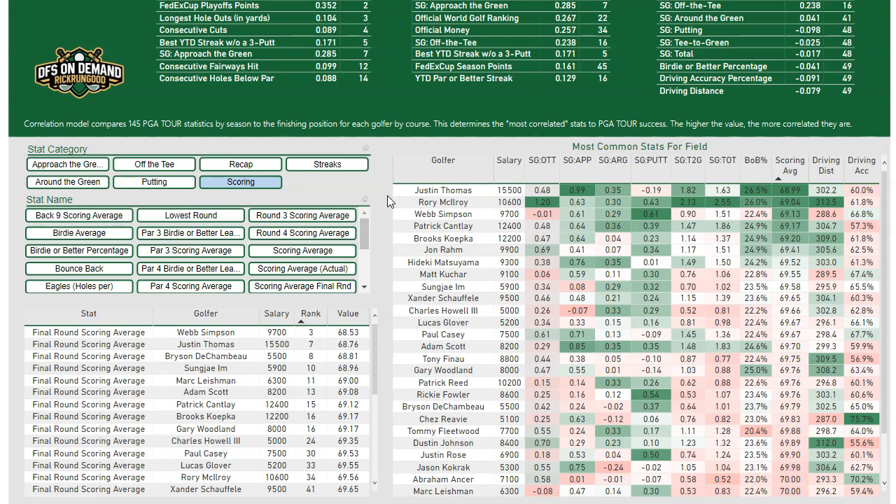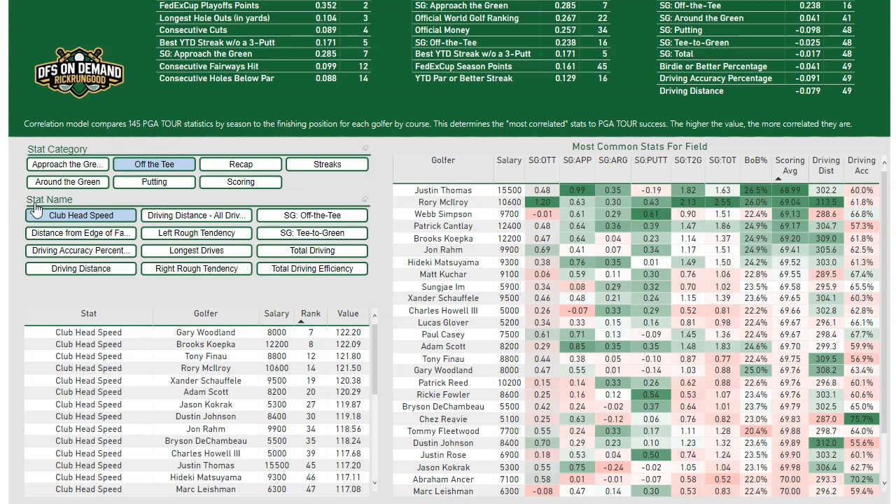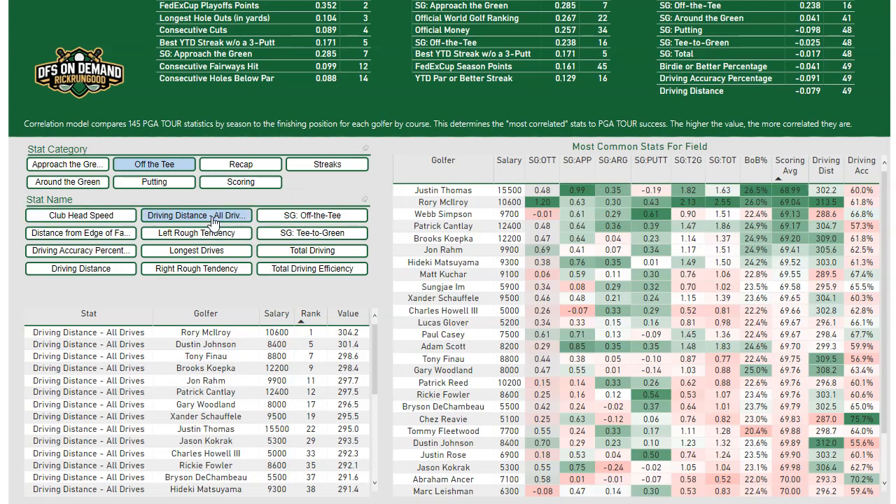I tried to make this as simple as possible because there are so many stats, and a lot of them are similarly named or overlap a little bit. First, start with the stat category. If I only want to see off the tee stats, I click 'off the tee,' and then my stats down here change to clubhead speed, driving distance, Strokes Gained Off the Tee, et cetera. If I click 'driving distance on all drives,' nothing else in this tool changes except the bottom table.